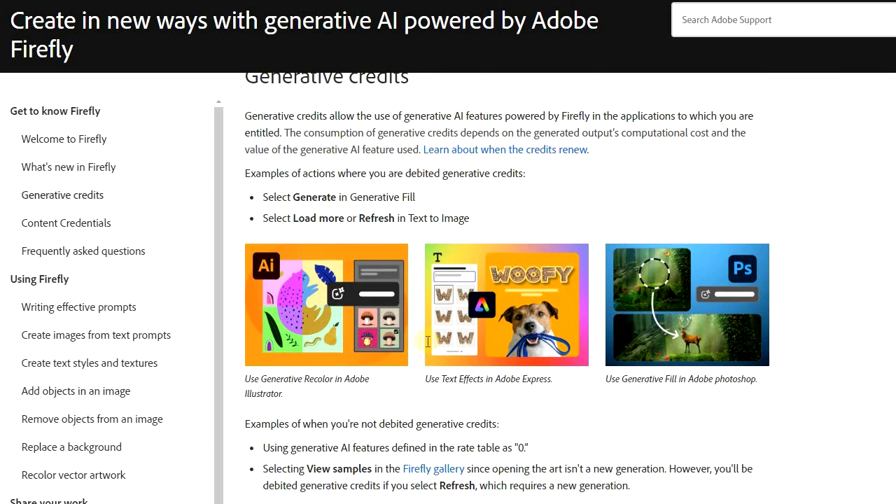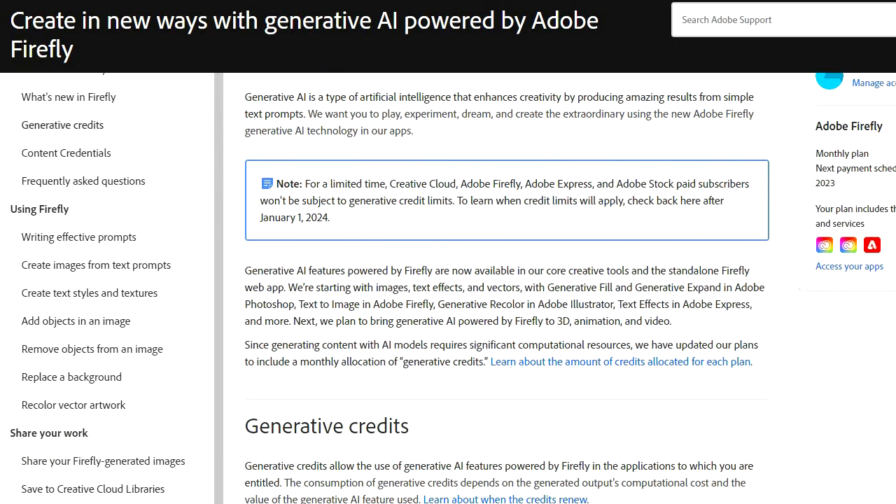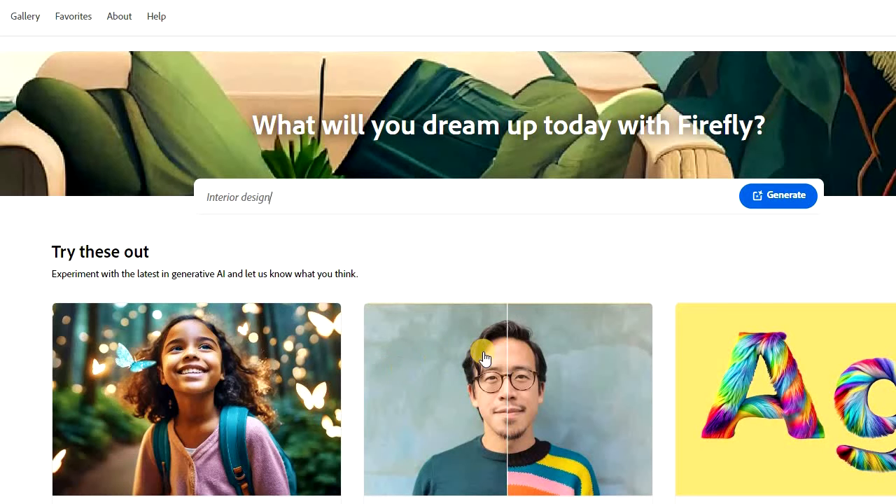Now previously, this box used to say credit limits will apply starting November the 1st, 2023. One of the biggest reasons for this extension is probably due to the enormous amount of backlash that Adobe has been receiving from its subscribers and users.